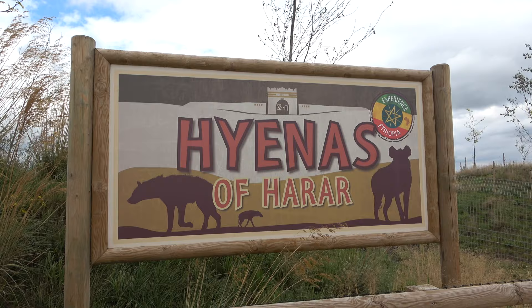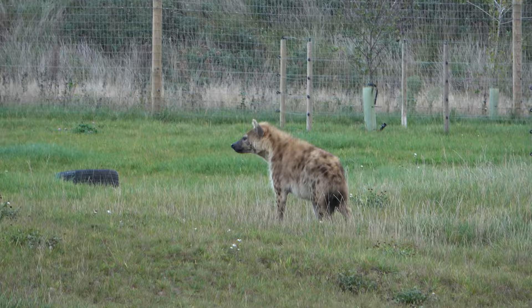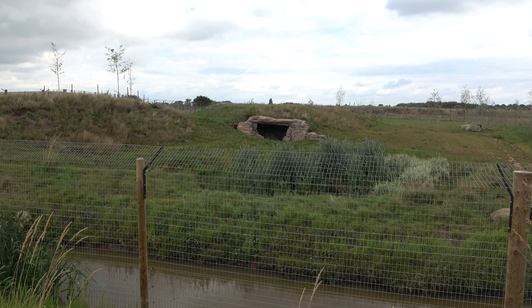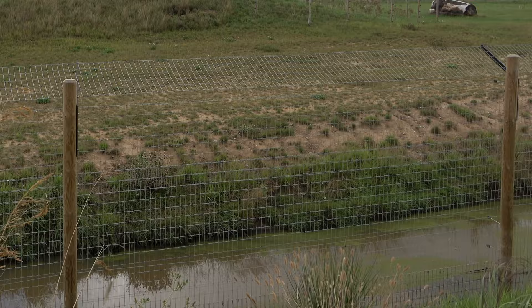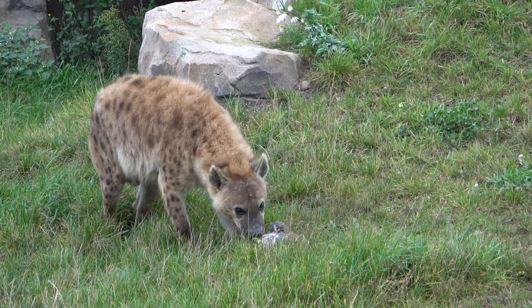After walking across the long bridge, you are immediately met with the entrance to Experience Ethiopia. To the left of the entrance is the first reserve: Hyenas of Hurrah. This large reserve is home to a group of rare spotted hyenas. Yorkshire Wildlife Park is just one of three zoos in the UK to house these animals, with the other two being Colchester Zoo and Longleat Safari Park. The hyena reserve is very natural and has varied terrain.